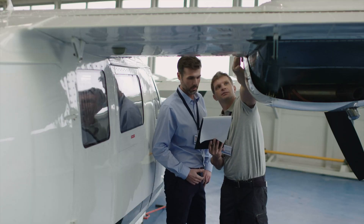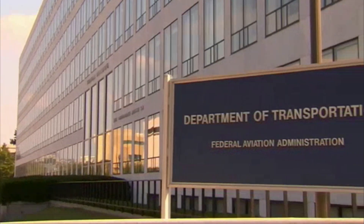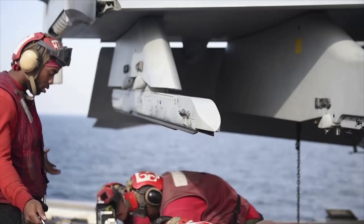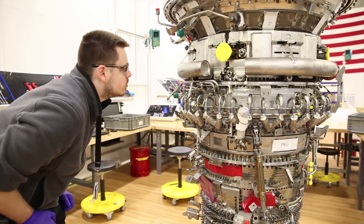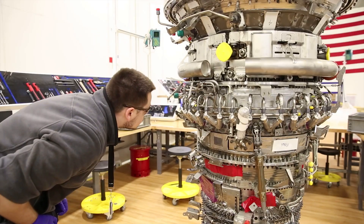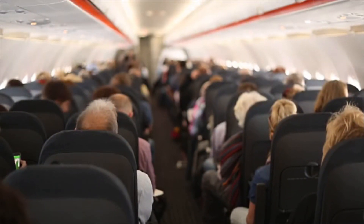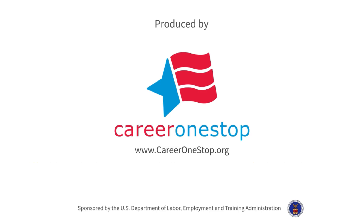Typically, workers have a high school education and obtain training at technical schools certified by the Federal Aviation Administration, although some learn on the job or enter the field after military experience. Certification by the FAA increases job opportunities and wages and is required for some positions. This is a job where safety can never take a back seat to schedule. You have to be a professional.